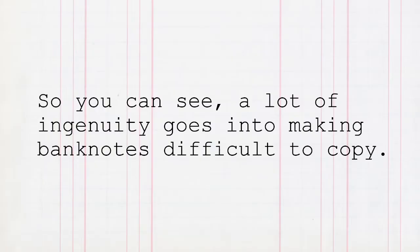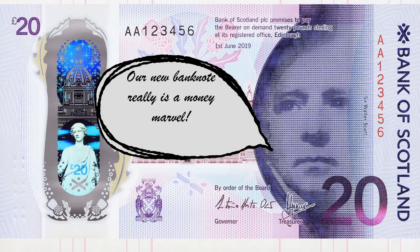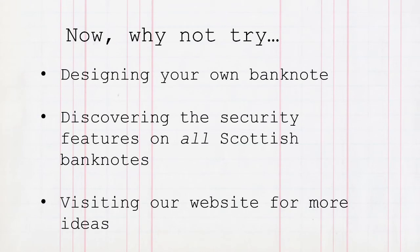So you can see a lot of ingenuity goes into making banknotes difficult to copy. Our new banknote really is a money marvel. Why not try designing your own banknote, discovering the security features on all Scottish banknotes, or visiting our website for more ideas?